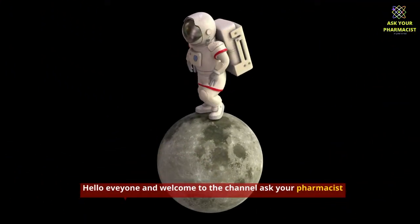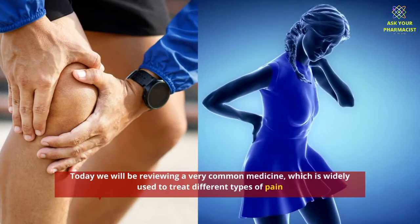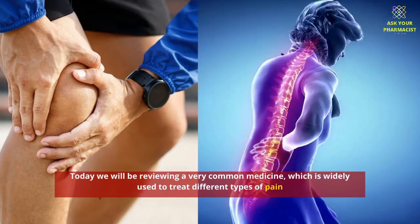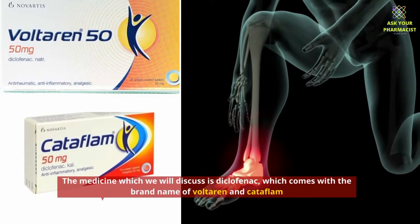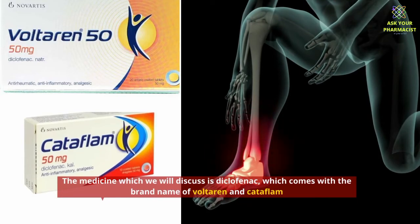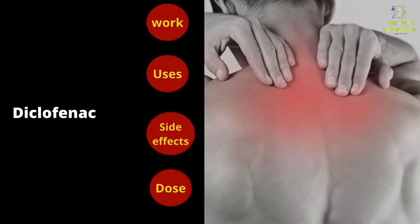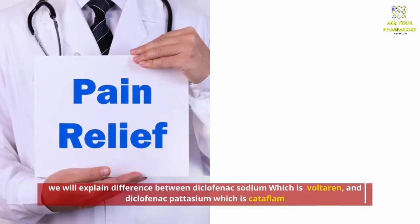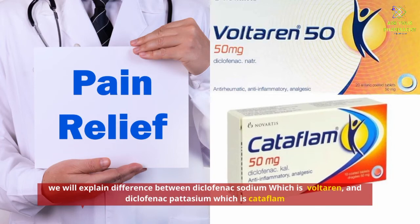Hello everyone and welcome to the channel Ask Your Pharmacist. Today we will be reviewing a very common medicine which is widely used to treat different types of pain. The medicine we will discuss is diclofenac, which comes with the brand names Voltaren and Cataflam. We will discuss how diclofenac works in the body, its uses, side effects, dose, and also the difference between diclofenac sodium (Voltaren) and diclofenac potassium (Cataflam).